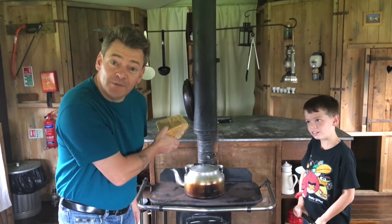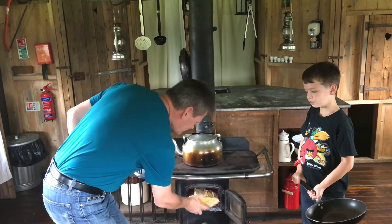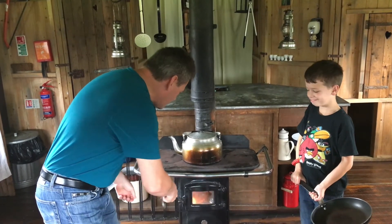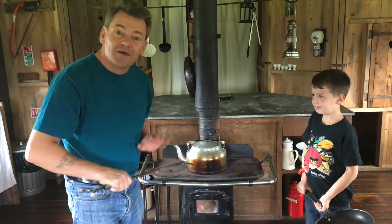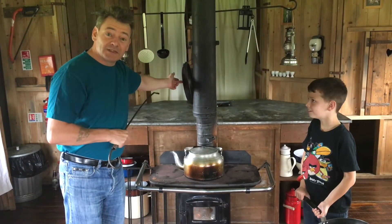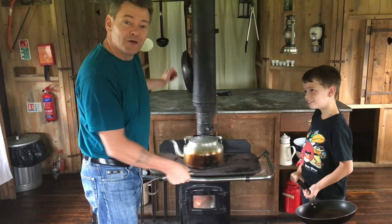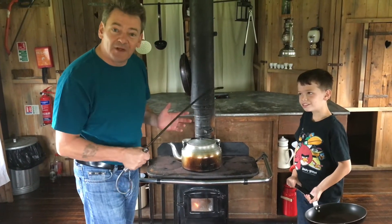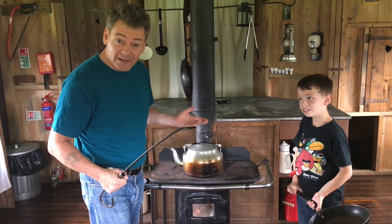We've got a chimney, we've got a log burning stove, we've got a kettle — perfect for your first cup of tea in the morning. We've got a saucepan for your sausages and another for your eggs. Perfect for that full English breakfast. In a tent.